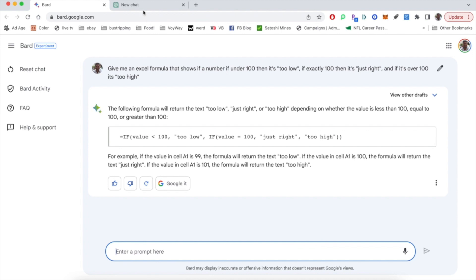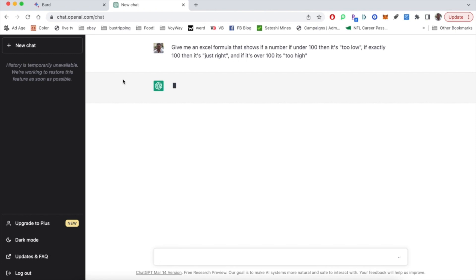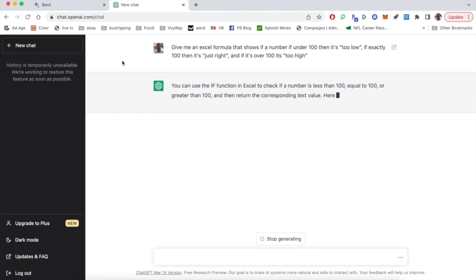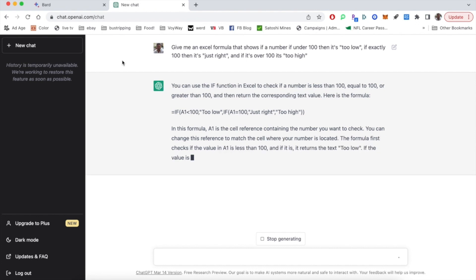Now over to ChatGPT to see what they do — copy and pasting the same prompt into ChatGPT, asking it to produce this Excel formula. The interface is a little different. Google was pretty immediate with everything all at once. We see ChatGPT kind of types it out, and the speed is pretty good here. The formula is pretty much exactly the same as what we got in Google, so that's a good sign.